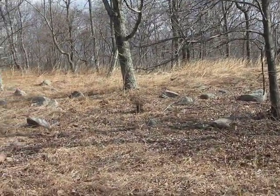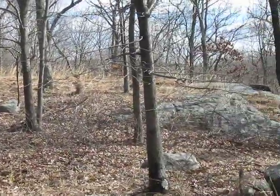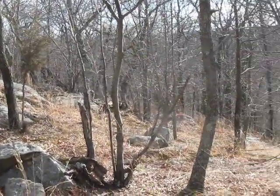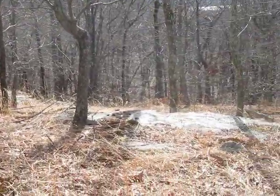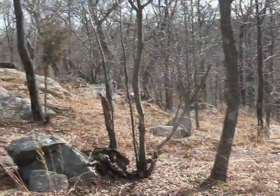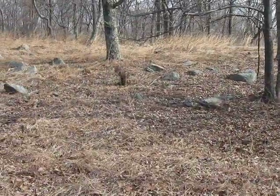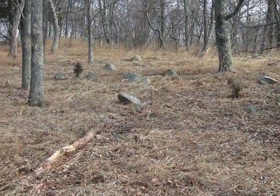This is the knob above French's Pond. It is on a Boy Scout camp property, and this is the first time I have been up here. I've been meaning to come up here for several years, but this was an ideal time on a dry, cool January day.